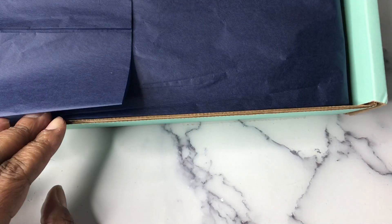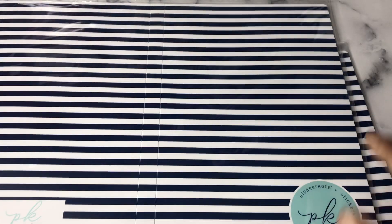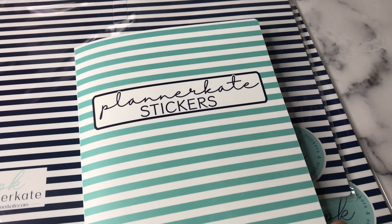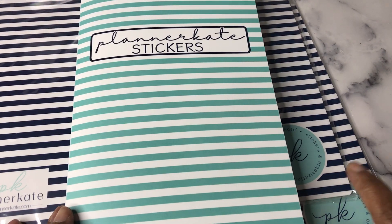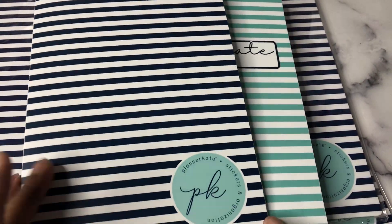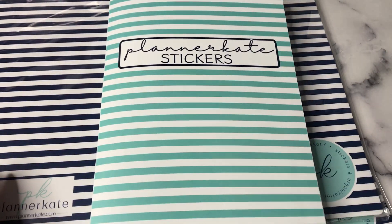I ordered a lot of A5 Daily Duo stuff, and I ordered two sticker books. My other sticker books are this teal color. So I ordered the navy to keep all of the A5 Daily Duo things in, and I actually already had one and it's just empty. Maybe I need three? Probably not, but maybe.